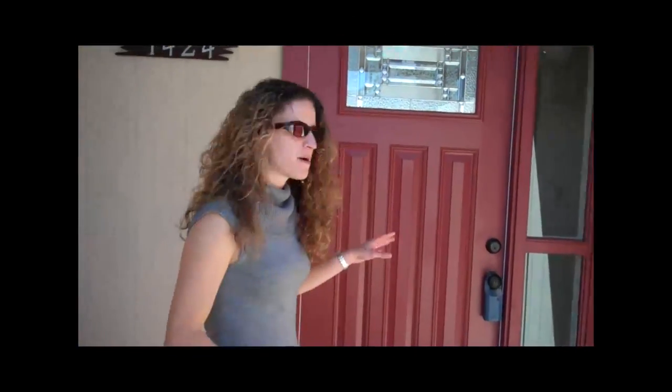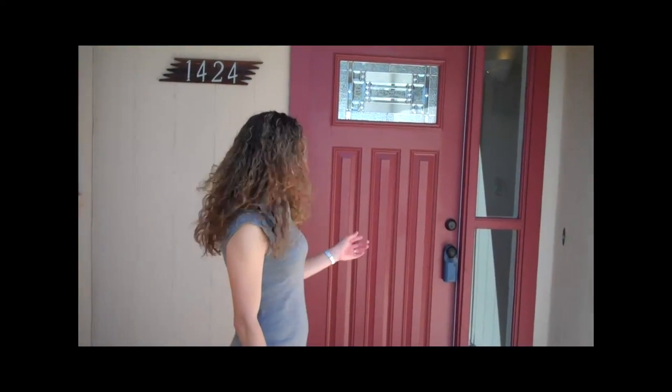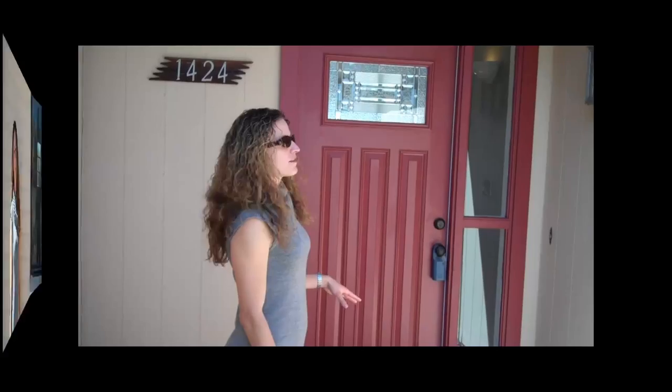As a way to make the house pop, we decided to paint the front door red. It's a brand new door, like we mentioned we were going to do. We painted it red to give it a little bit of a splash of color.